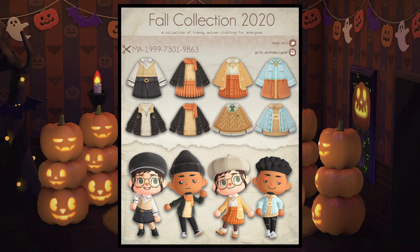Next, we have these fall staple pieces. I love the denim and I love the cardigan look. It just reminds me of that really nice fall breeze when it's super cold in the morning and then it warms up over the day. These are really adorable.